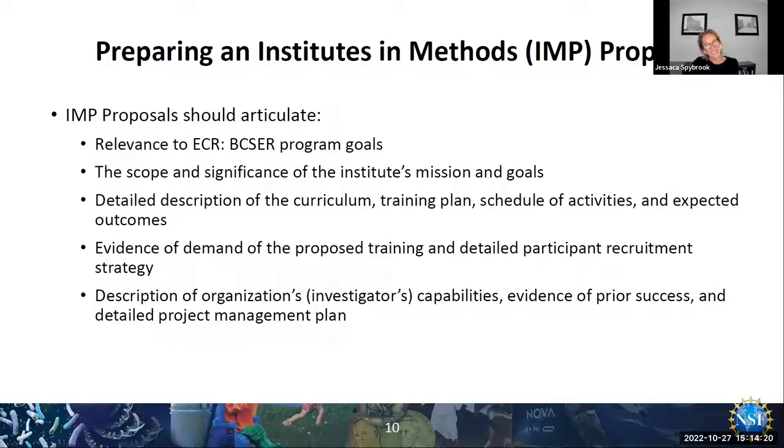The institutes look very different than typical research proposals. You need to describe how this institute is going to meet the VIXER program goals, the significance and scope of the mission of the institute. The details of the curriculum are important — we want to see the training plan, the activities, and the expected outcomes, as well as evidence that there is a need in the field for this type of training, and a description of why this team is particularly qualified to lead the institute.